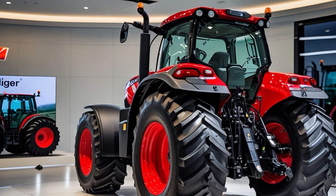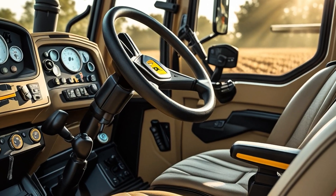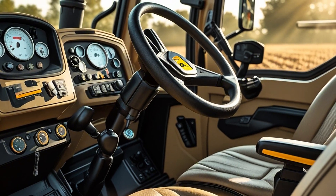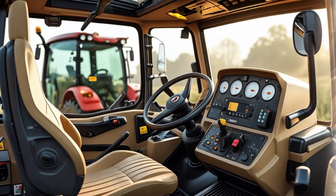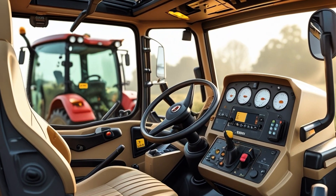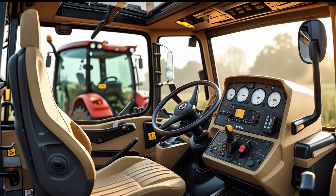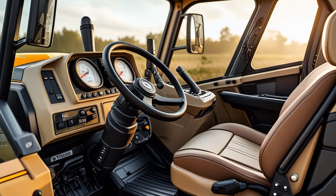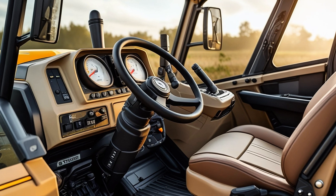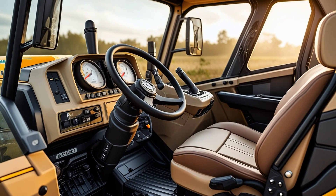Step inside the Surveyor cab and you realize this isn't just a working machine — it's an office on wheels. With a 68-decibel sound rating, it's one of the quietest cabs in its class. Ergonomics are top-tier, with a multi-control armrest, an intuitive Pro 1200 display, and adjustable seating that rivals modern luxury cars. Visibility is exceptional, with panoramic views, high-lumen LED lighting, and rear-view camera integration.